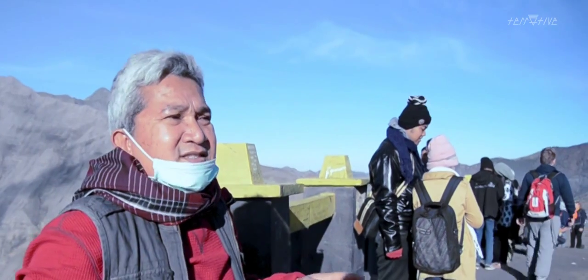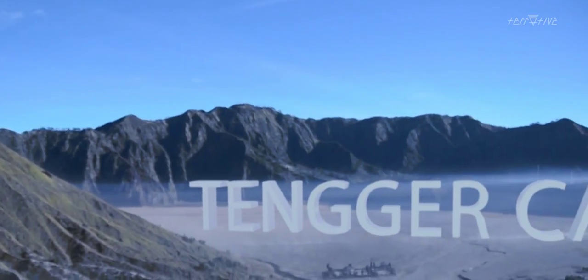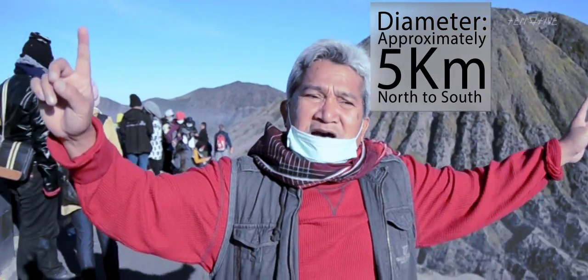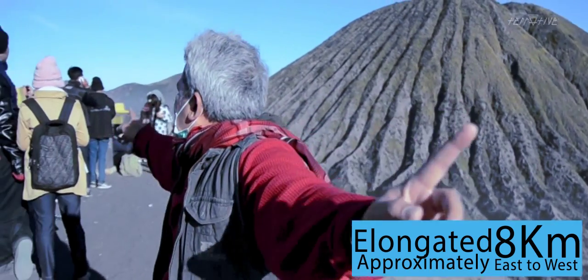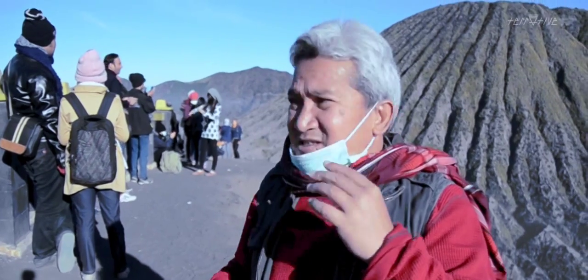The Tengger caldera itself, as you can see, covers this area, and the diameter is about five kilometers north-south, but it's elongated to about eight kilometers toward the east-west.